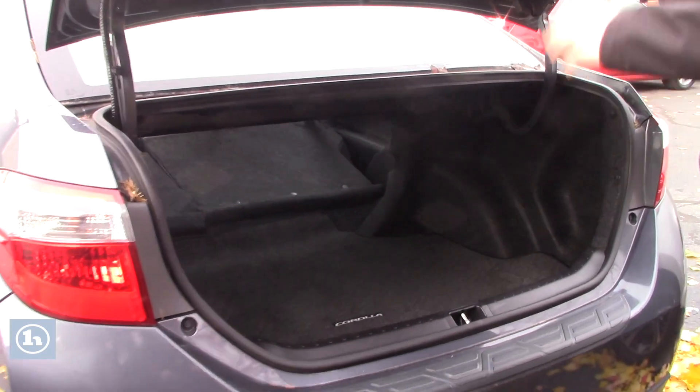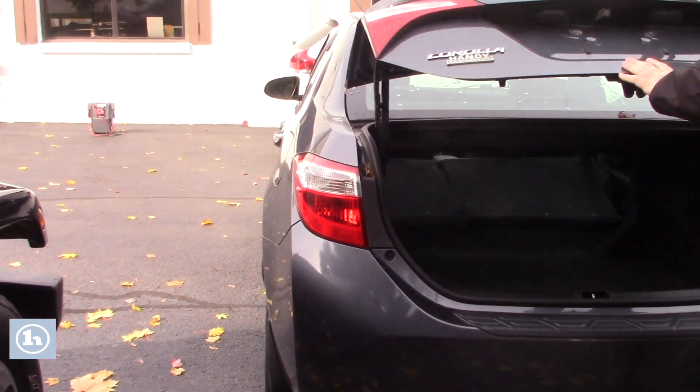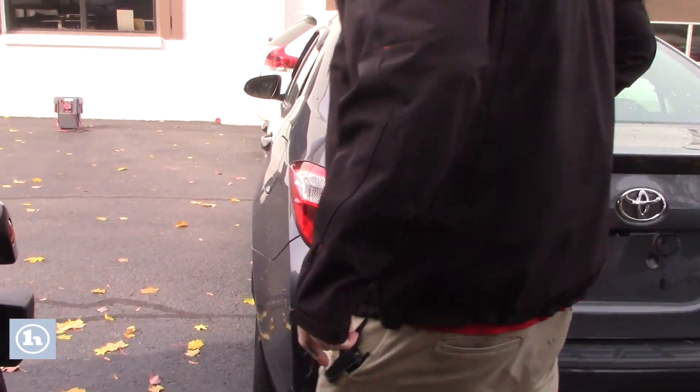Opening up the trunk here so you can take a look. Plenty of space for storage back here. As you can see, you can fold down those rear seats for extra cargo space if needed. We've also got the backup camera integrated into your trunk lid.